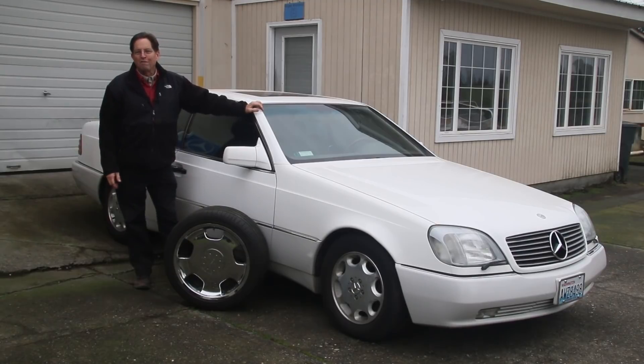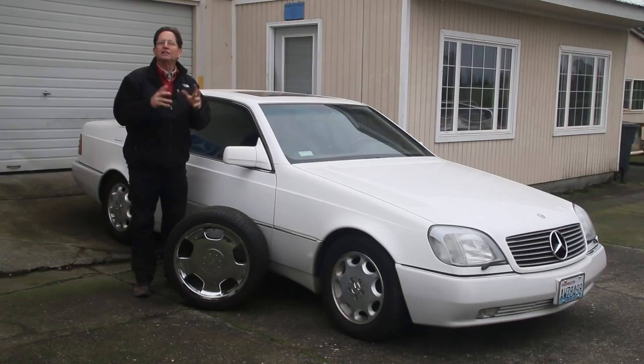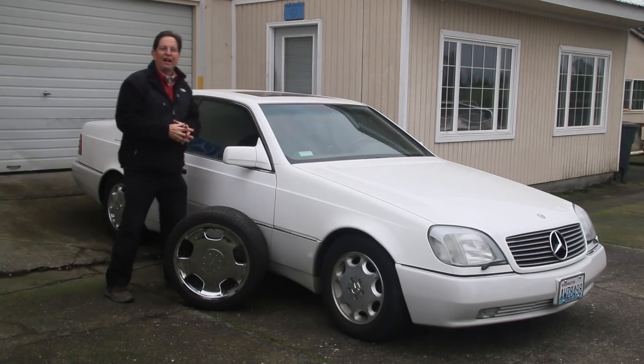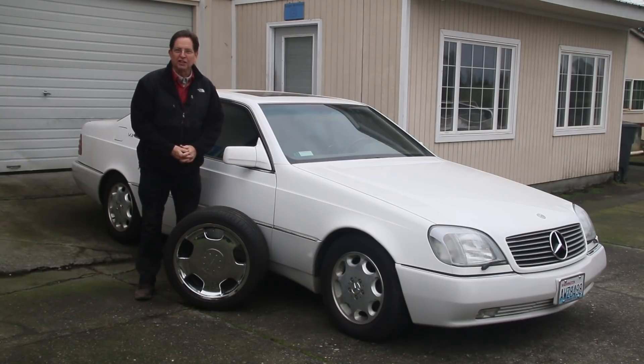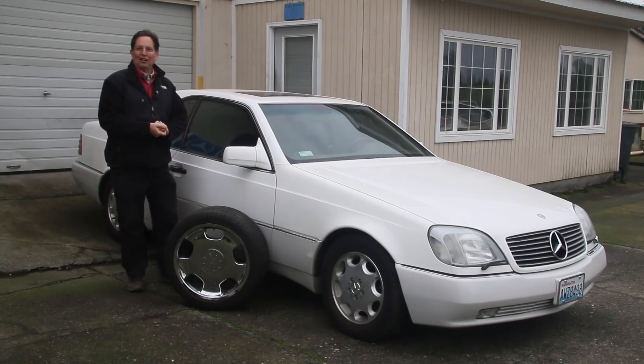After putting it to a vote, it became very obvious even after a few days that the general consensus was in, and the winner is the factory alloy wheels. So I have removed the Lorenzer wheels due to public demand. Now let's take another look at this car.